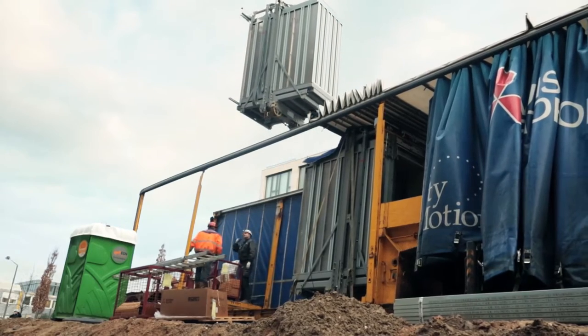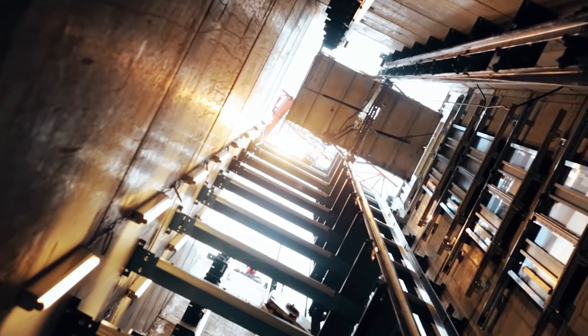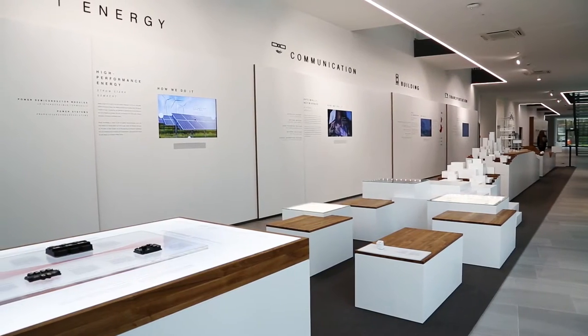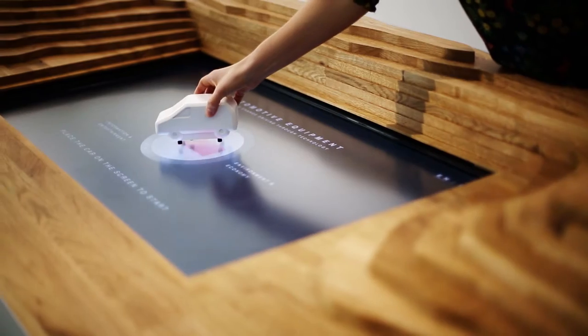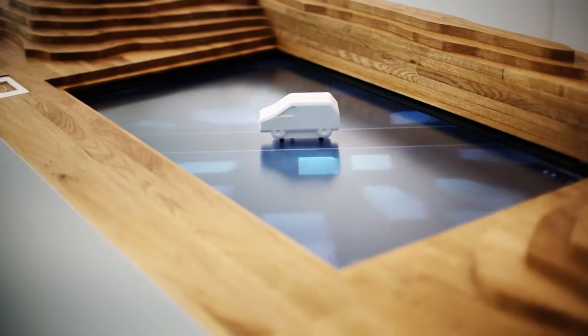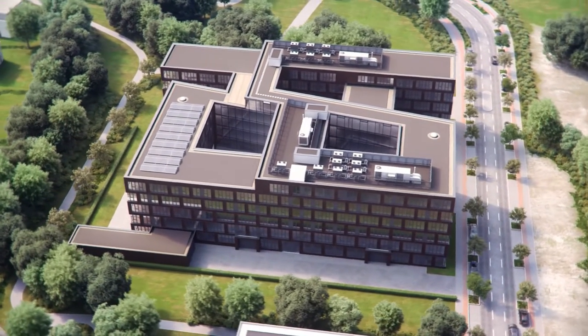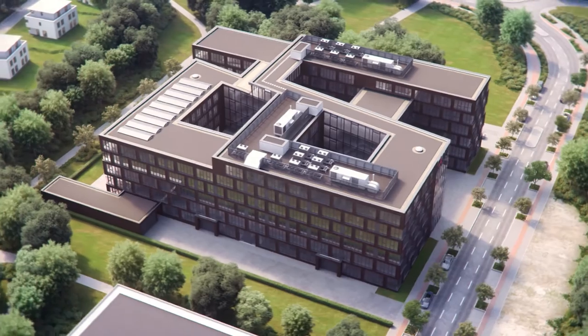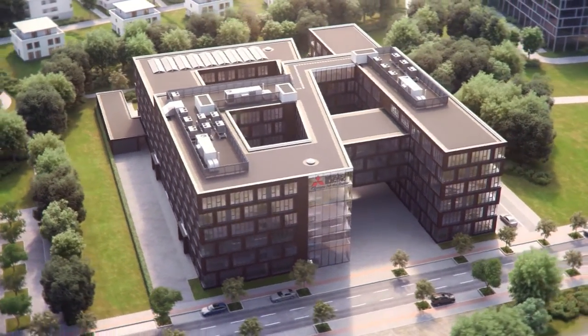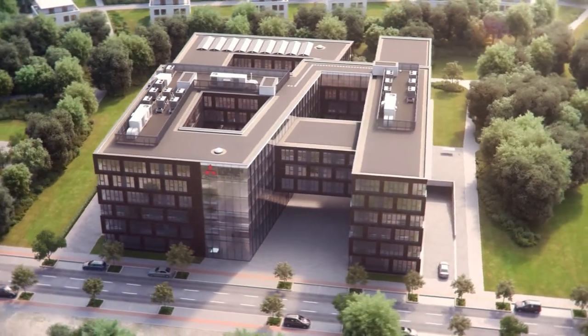The real value added to the new building comes from the use of Mitsubishi Electric's own innovative products and energy management technology, which are used to operate the building with optimum efficiency. Customers and visitors can experience firsthand the benefits of fully integrated solutions, demonstrating how these technologies interact virtually unnoticed — the full potential of Mitsubishi Electric Systems can be experienced live inside the building.